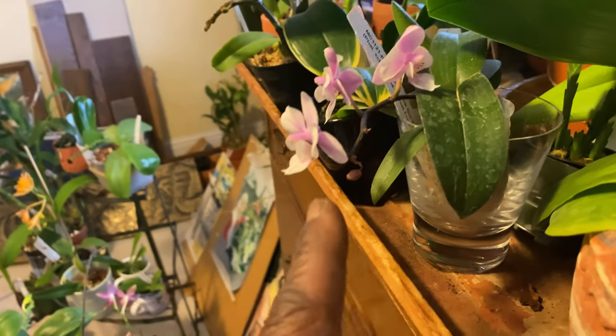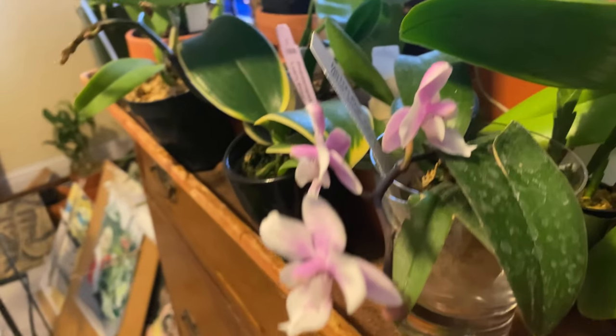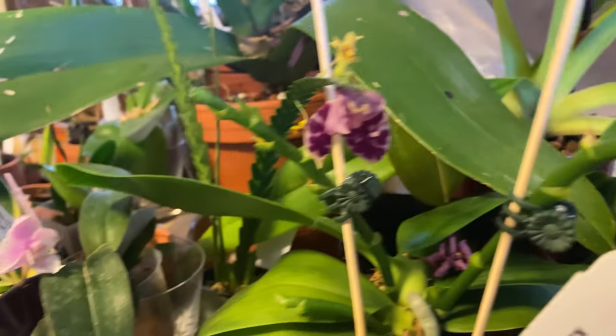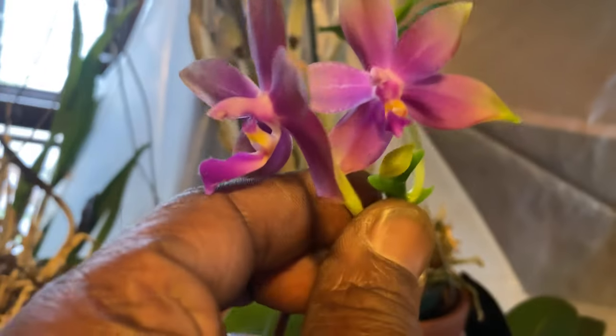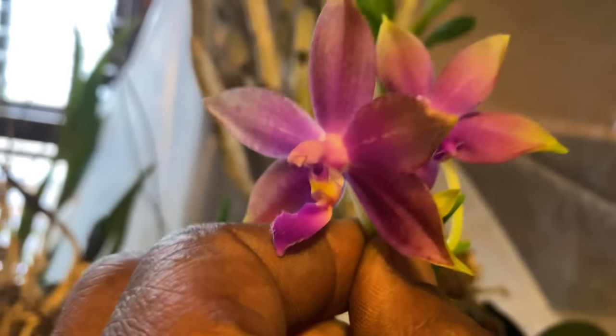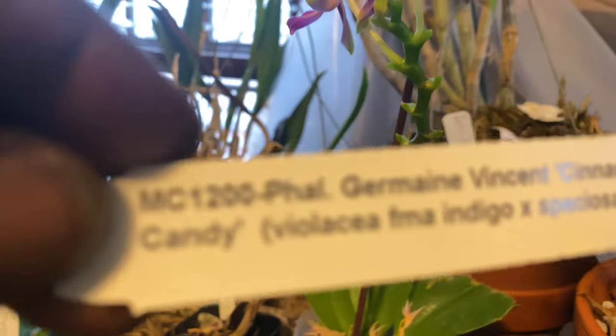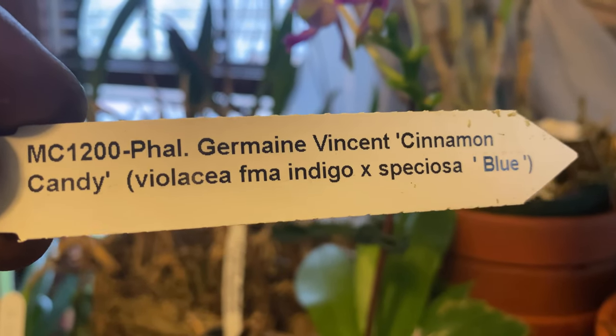Let's try this Phalaenopsis Jaios Pink Girl — no. Well, I'm here, I am just going to give a little lift of this, which is Jermaine Vincent.